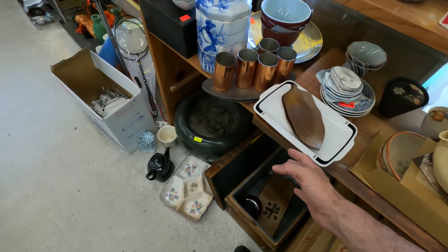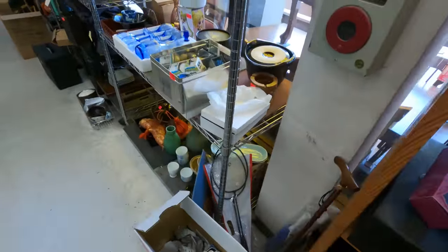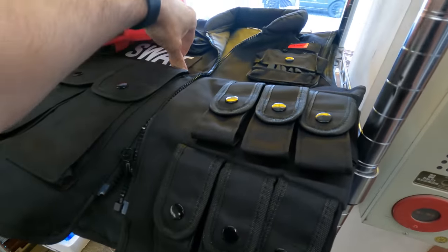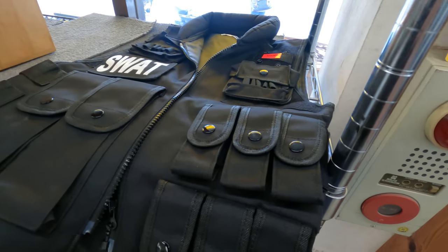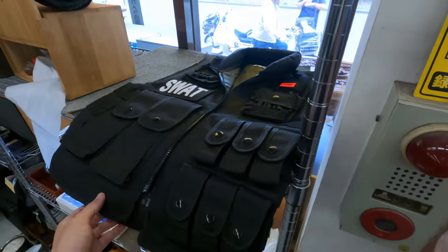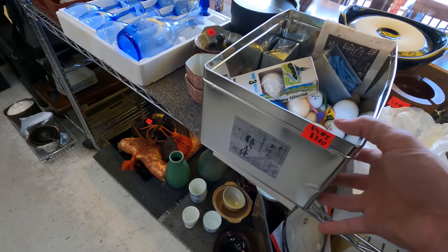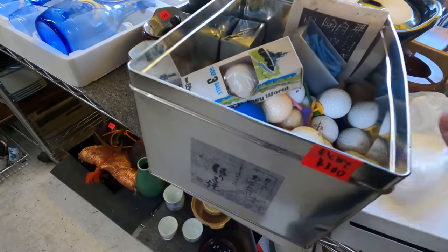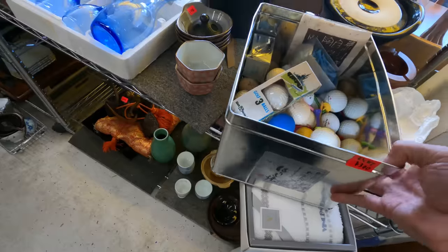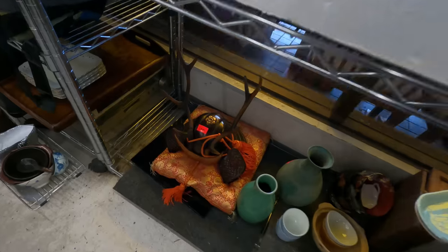I'm really taken aback and surprised by the prices on everything. It's like they really want to get it out of the shop, so everything is priced super cheap. I've been thinking about getting a vest like this for carrying batteries for photography — not too bad at all. And this whole thing is 300 yen, matome — so three bucks for the entire thing of golf balls.